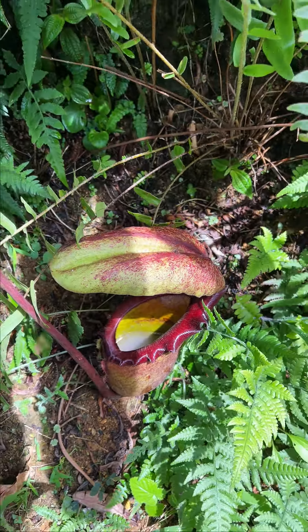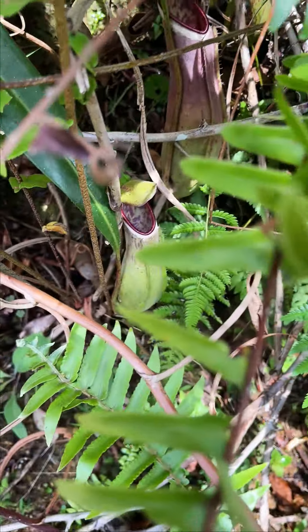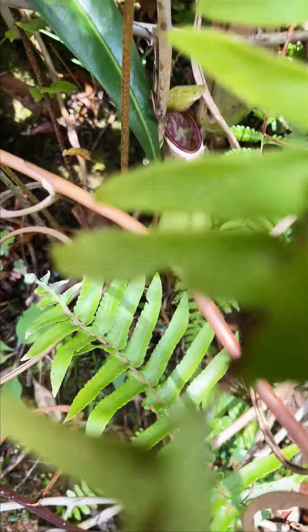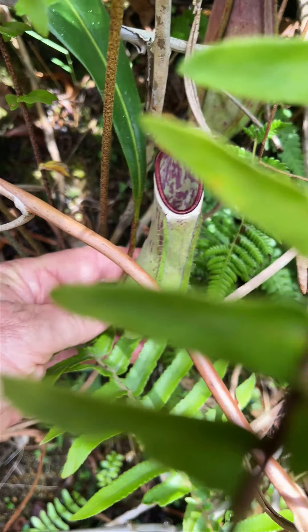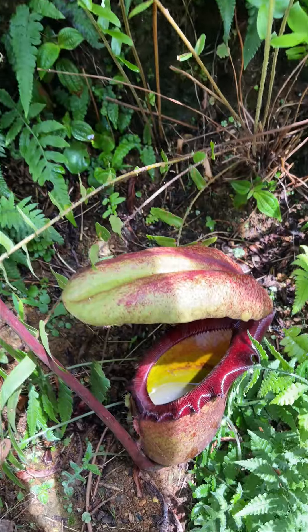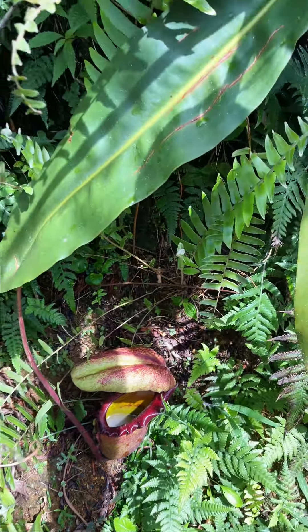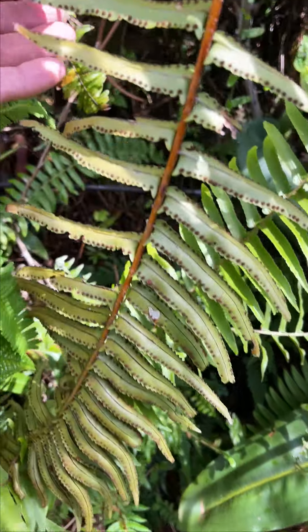Right next to it is Nepenthes albomarginata. Can you see that in the undergrowth? There's an albomarginata with a nice purple peristome growing next door to Nepenthes raja, which is very strange as they come from very different altitudes. So they can adapt.